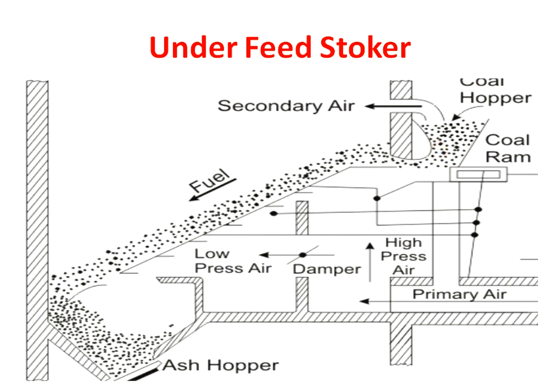After complete combustion, new coal is fed from the hopper onto the grate, and the coal ash gets shifted from the grate to the ash hopper. This is all about the working of the underfeed stoker.